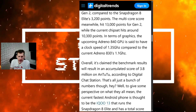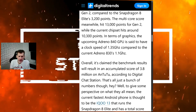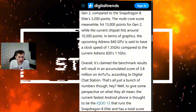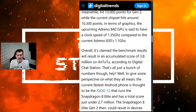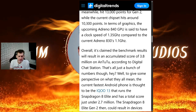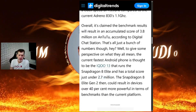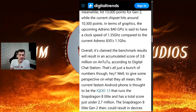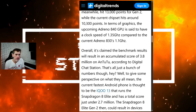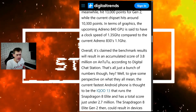Moving over to AnTuTu, they achieved a score of 3.8 million points with this Snapdragon 8 Elite Gen 2 — pretty impressive considering the fastest current Android phone with the 8 Elite, the iQOO 13, scored just under 2.7 million. That's about a 40% increase in performance over the Snapdragon 8 Elite Gen 1.